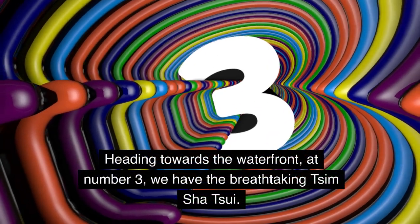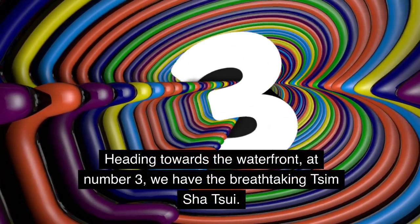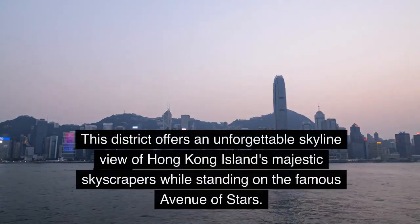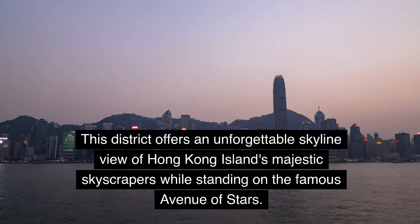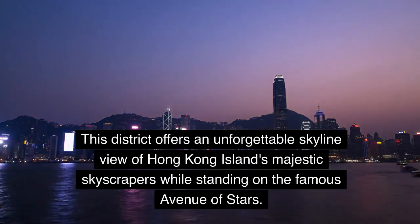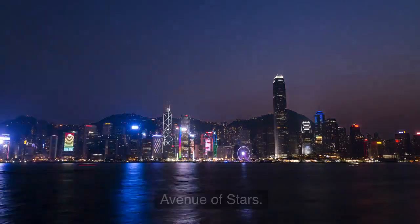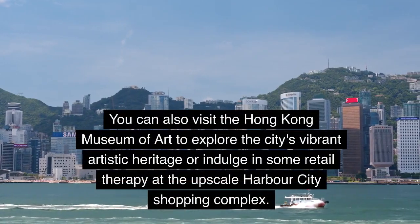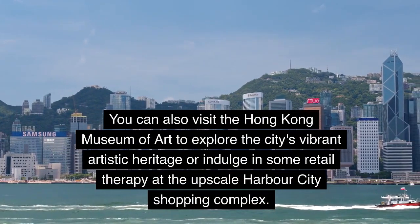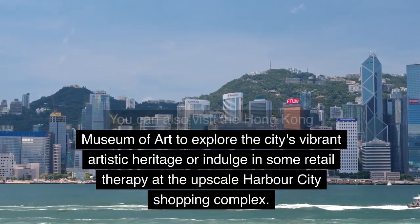Heading towards the waterfront, at number 3, we have the breathtaking Tsim Sha Tsui. This district offers an unforgettable skyline view of Hong Kong Island's majestic skyscrapers while standing on the famous Avenue of Stars. You can also visit the Hong Kong Museum of Art to explore the city's vibrant artistic heritage, or indulge in some retail therapy at the upscale Harbor City Shopping Complex.